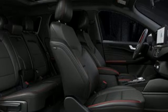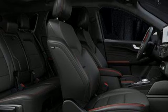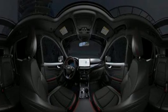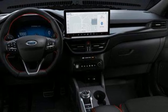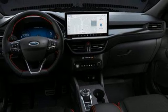It comes nicely equipped with features you'll love: inline four-cylinder engine, heated steering wheel, streaming audio, digital instrument gauges, dual zone climate control, and Wi-Fi hotspot.